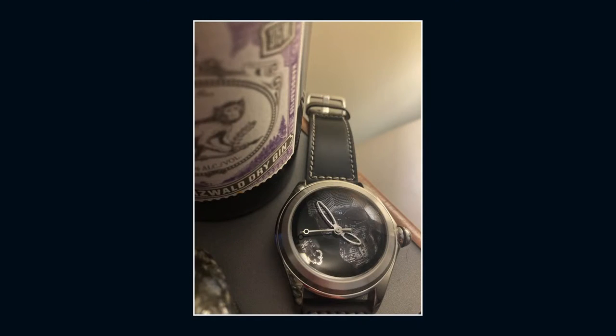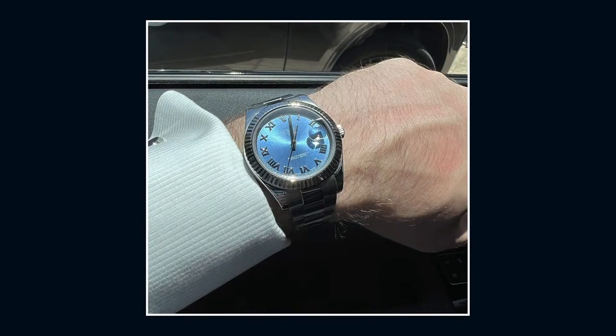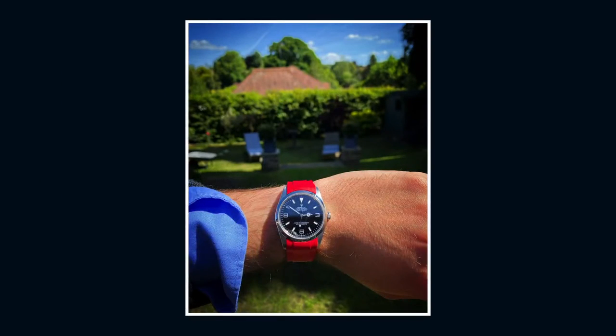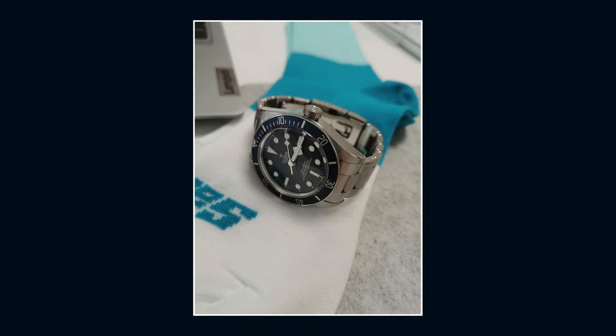Viewer wrist shots number three. Armand R showcasing his Corum Bubble 47 Skull limited edition with a favorite beverage. Jonathan Z and his Watchbox-bought Datejust 2 head to a wedding in LA — thank you for trusting our company. Ken O and Rex the Collie — we love our watches and whiskers — with his Omega Seamaster Diver 300 meter. Will C appreciates the English countryside in spring with his Rolex Explorer on a Zeeland rubber strap. Bogdani and his cycling socks will be on time for the ride with his Tudor Black Bay. Send your wrist shots to mondaymailbag at thewatchbox.com.